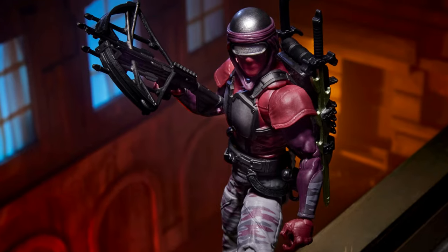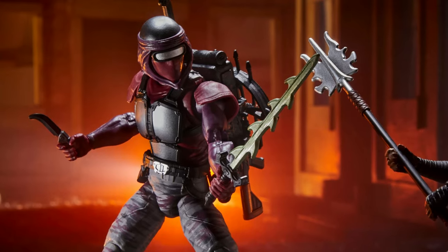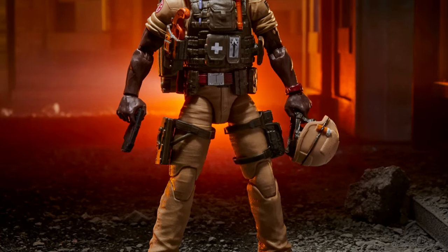This one is number one for me. The Night Creeper comes with a ton of accessories, as well as an alternate head to support the version 2 Night Creeper, and he is going to be a hot seller. This is going to be a Cobra Troop Builder's dream.